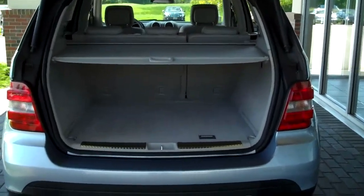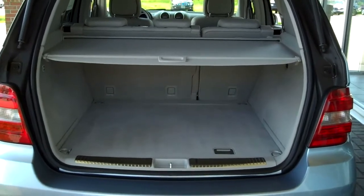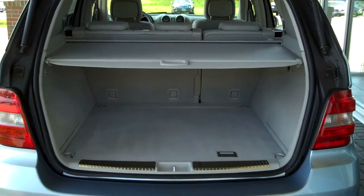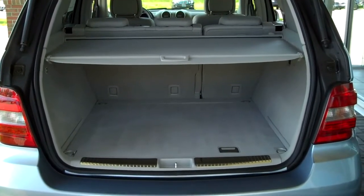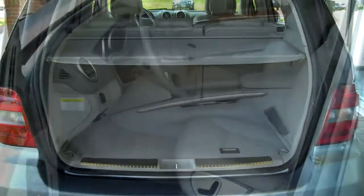As you can see it also has a rear cargo cover. Plenty of room in this vehicle — 72.4 cubic feet of room. You can fold down the second row which adds another 29.4 cubic feet of room.